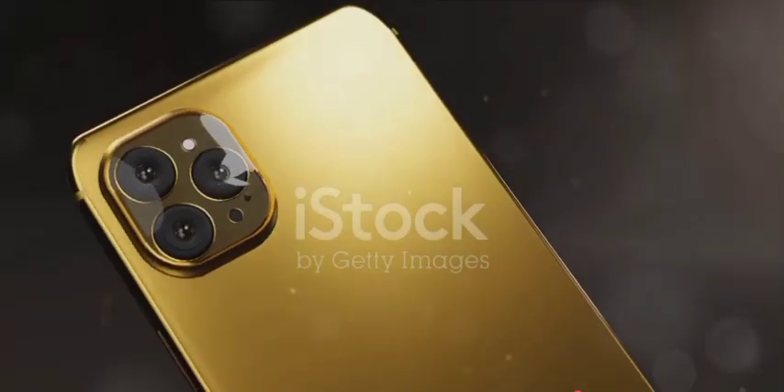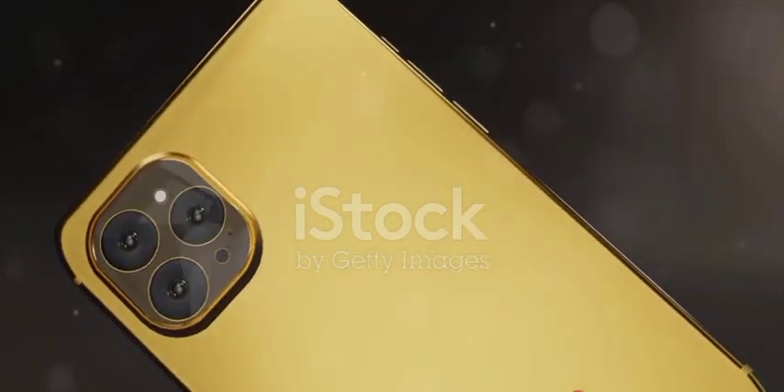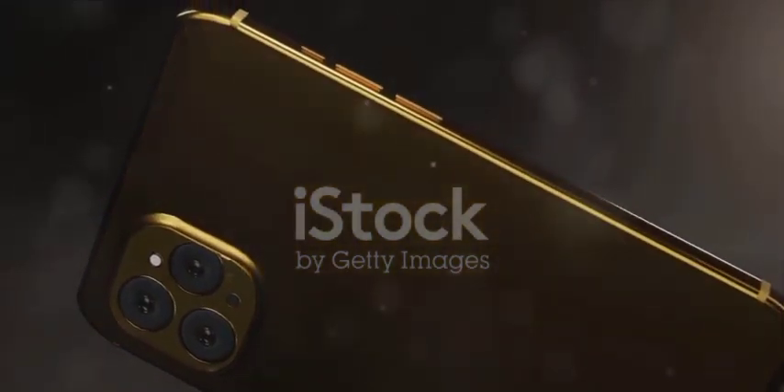Would you believe that the price tag on the world's most expensive phone could buy you a private island? Such is the reality in the world of luxury smartphones.